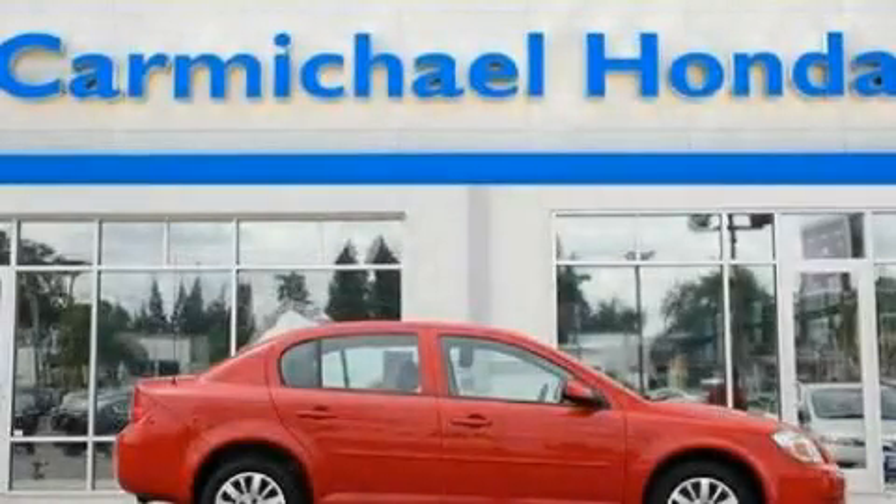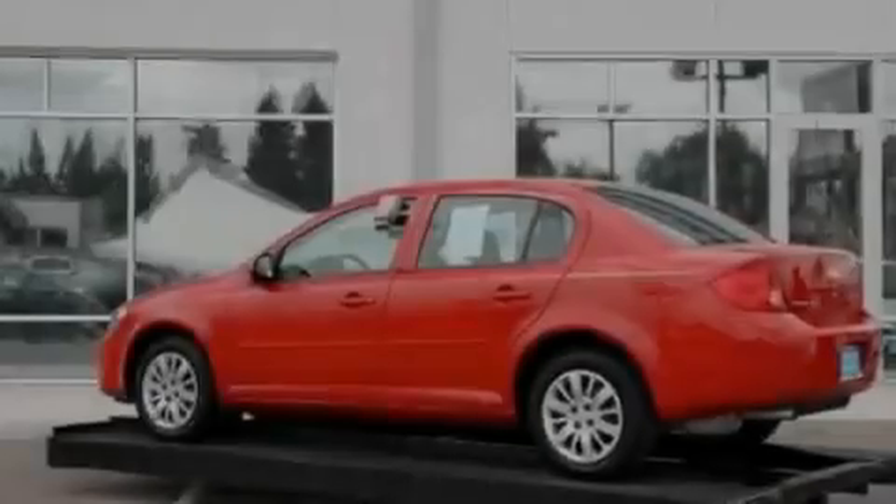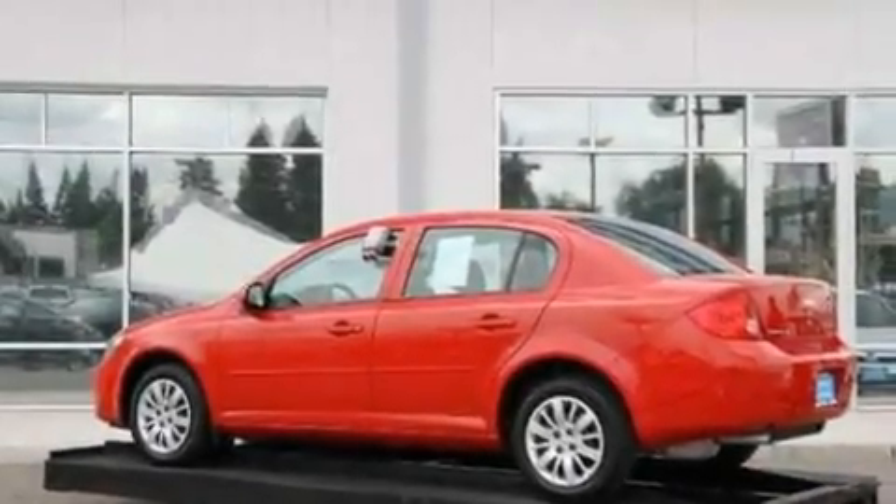This is a 2010 Chevrolet Cobalt. It features a 2.2-liter four-cylinder engine and a five-speed manual transmission.